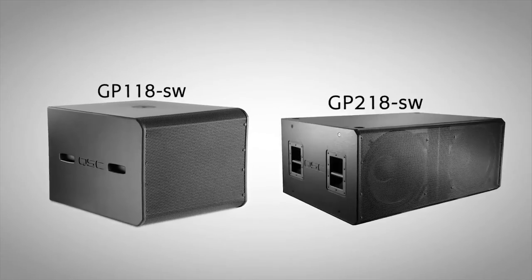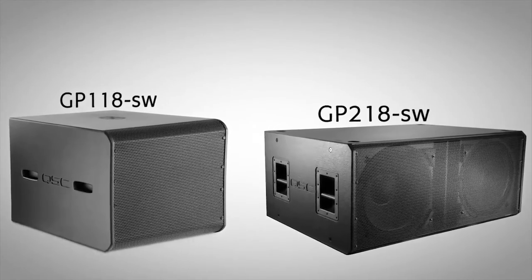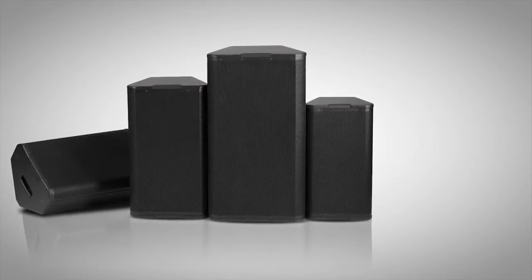For subwoofer support, the GP118SW or GP218SW are available if you need more low-end extension for your AP system.